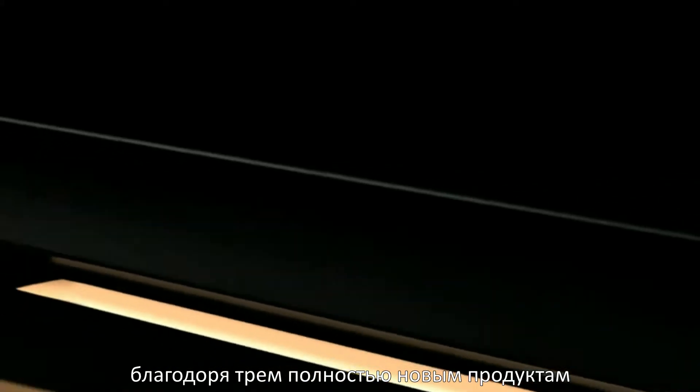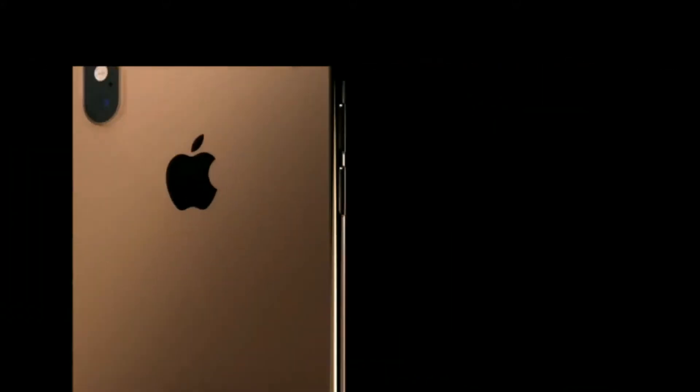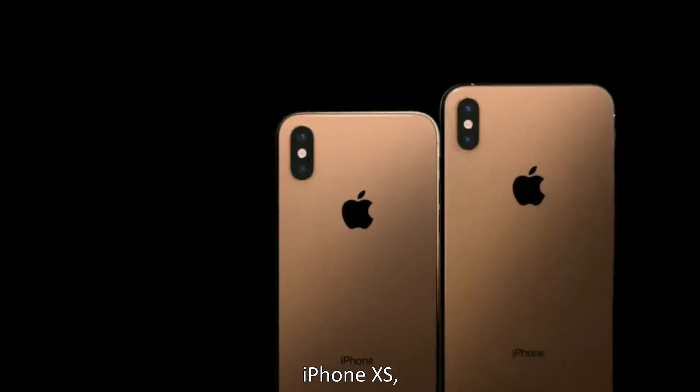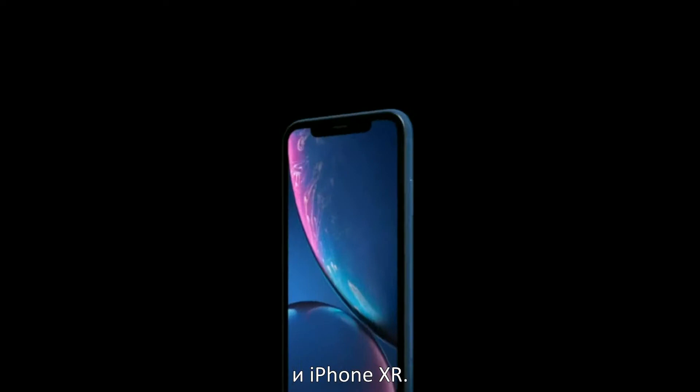Today, we're extending that vision with significant advances across three entirely new products: iPhone XS, iPhone XS Max, and iPhone XR.